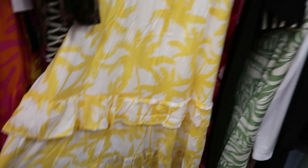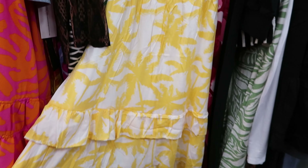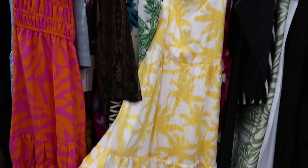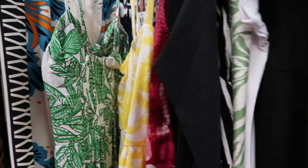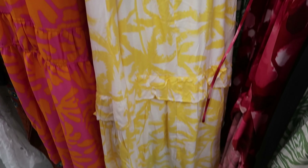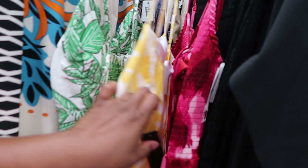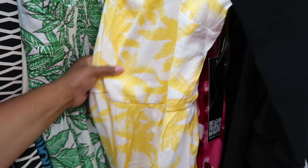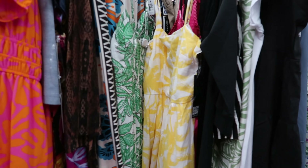Oh, that yellow caught my eye! It's a dress with a high-low detail — meaning it's higher in the front and lower in the back. It also has adjustable straps and is covered in palm tree prints all over the dress. This is by Trixie and the dress is $14.99. It does not have any pockets.